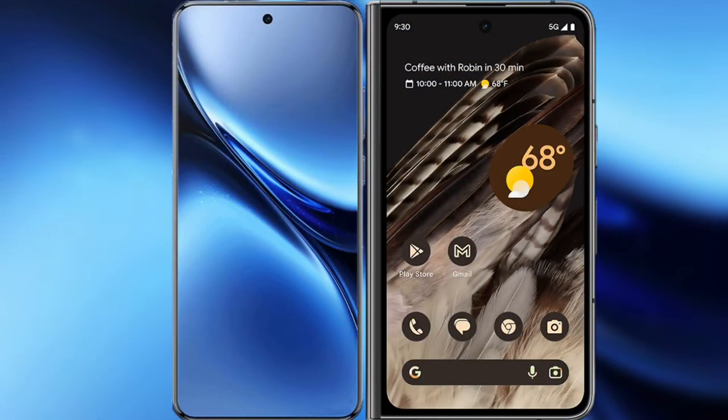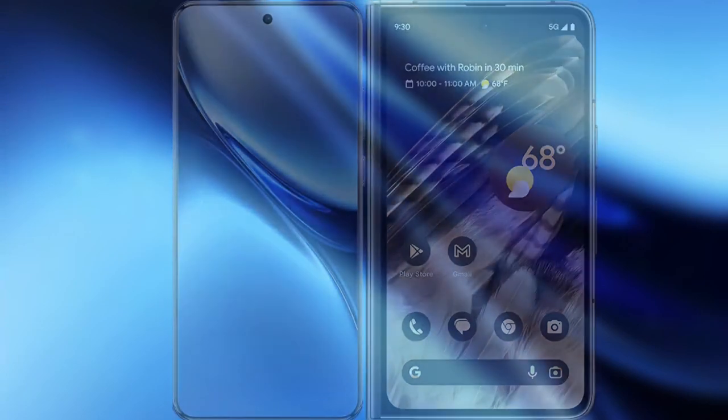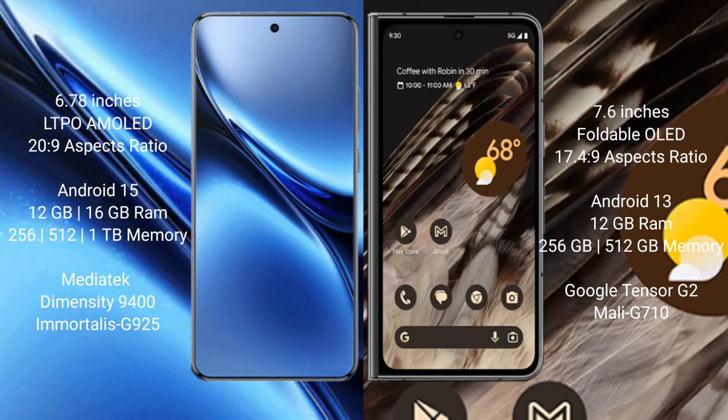Comparing the Vivo X200 Pro with the Google Pixel Fold. The Vivo X200 Pro features a 6.78-inch LTPO AMOLED display with a refresh rate of 1-120Hz. The Google Pixel Fold features a 7.6-inch foldable OLED display with a refresh rate of 1-120Hz.